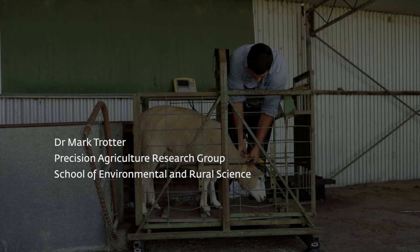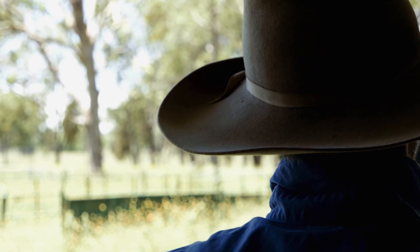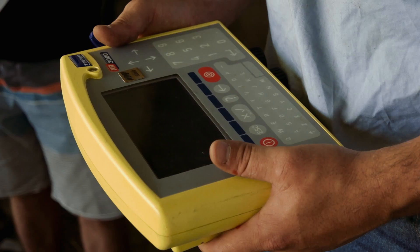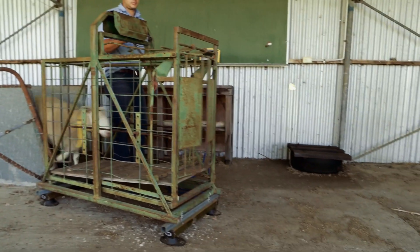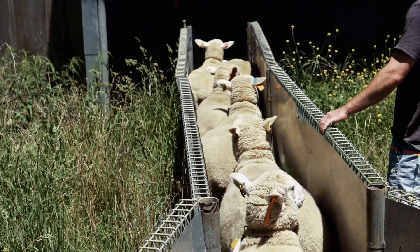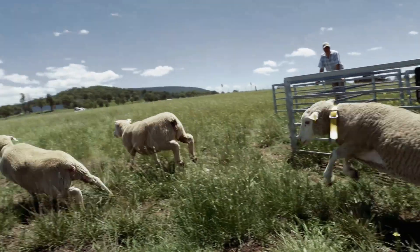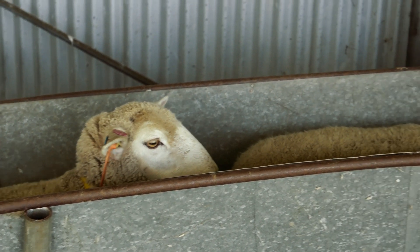Right now we're weighing sheep in a static weight crate to record the actual body weights. This data we can use to compare to the walkover weigh system, which is out in the paddock, and calibrate that up. We do this once a week so that we can get those calibrations and get some really accurate body weight data.